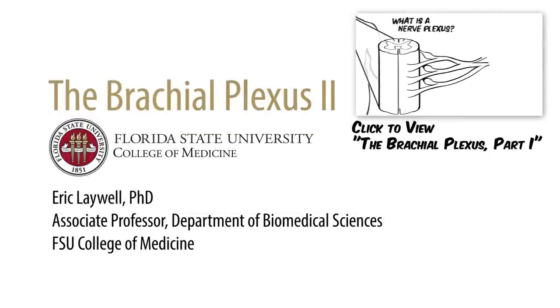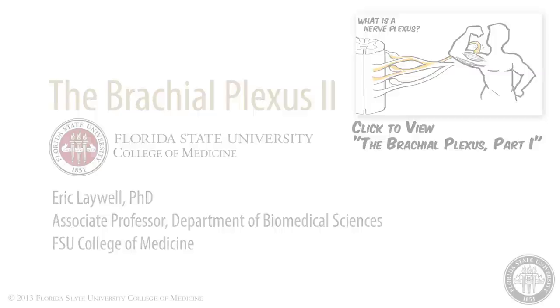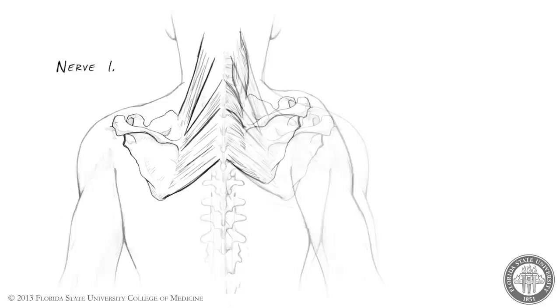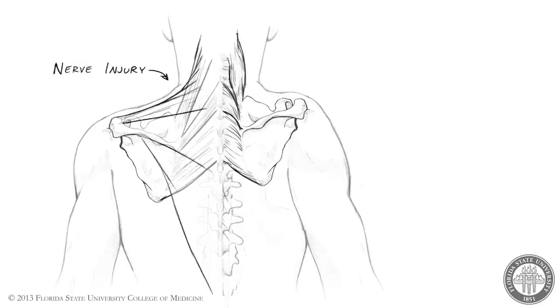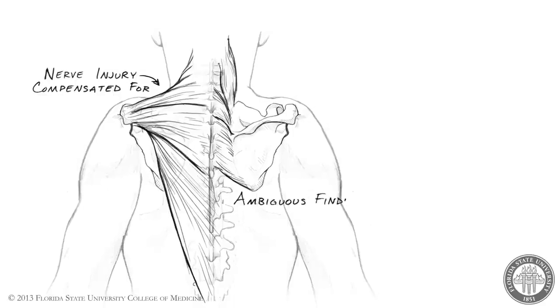In a previous video, we learned the basics of how the brachial plexus is formed. Now we will discuss clinical signs associated with injury to some of the individual nerves of the brachial plexus. Many brachial plexus nerves are rarely injured in isolation, and functional motor deficits due to nerve injury can sometimes be compensated for by other muscles, leading to ambiguous clinical findings.